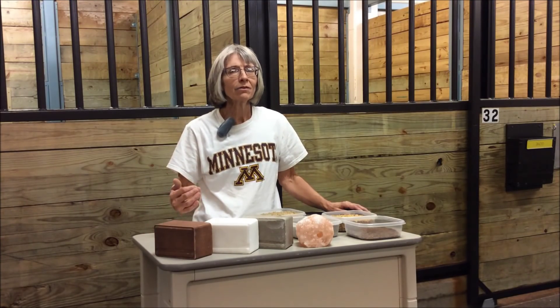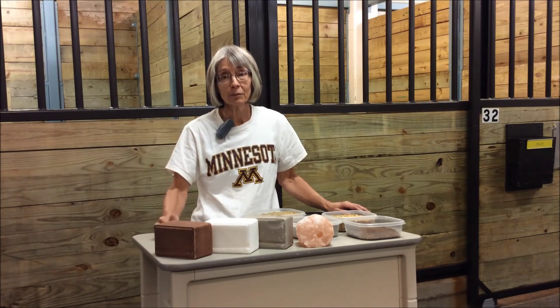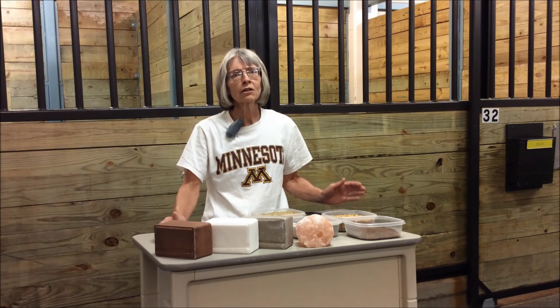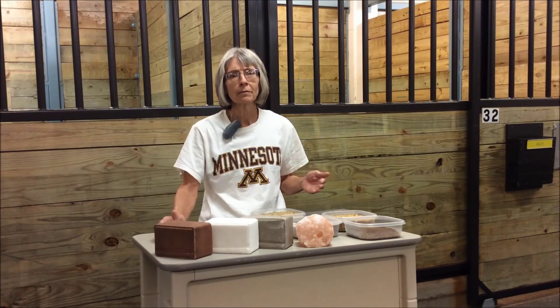Horses can't make any of the minerals they require, which means you need to provide them in the feed that you make available to them. When we think about minerals, you can break it down into two classifications: major minerals and trace minerals. Major minerals are needed on a gram per day basis, whereas trace minerals are needed on a milligram per day basis.